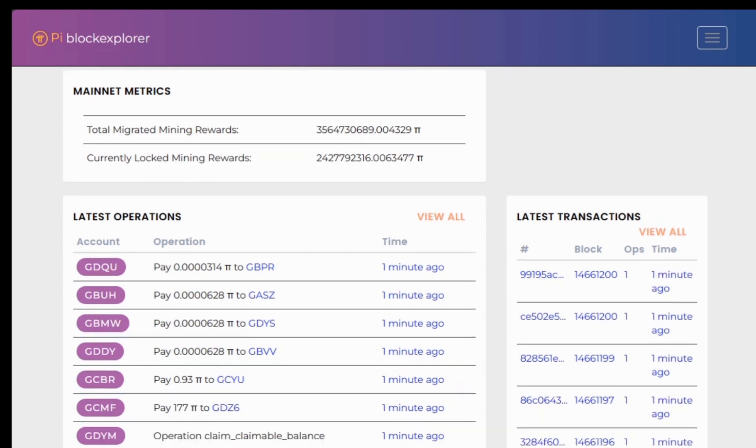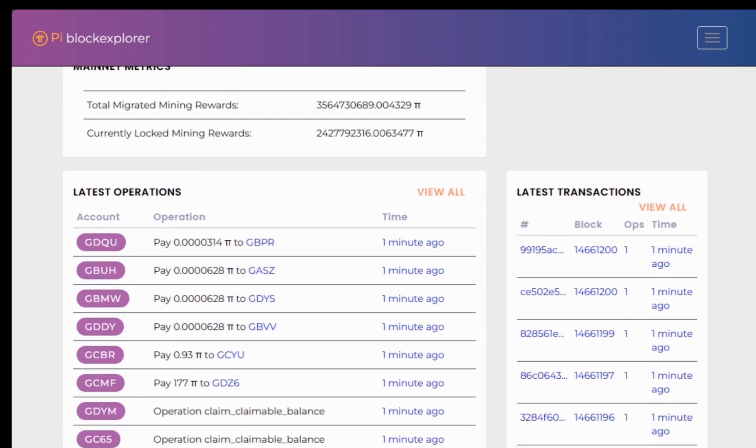It's not just like any meme coin, even though its total supply may suggest that. Bitcoin has only 21 million coins, but Pi's total supply is 100 billion, so you might think Pi is just like any other meme coin that's not going to have strong value per coin. But its community suggests otherwise, because almost 70% of the total mined and migrated rewards have been locked.